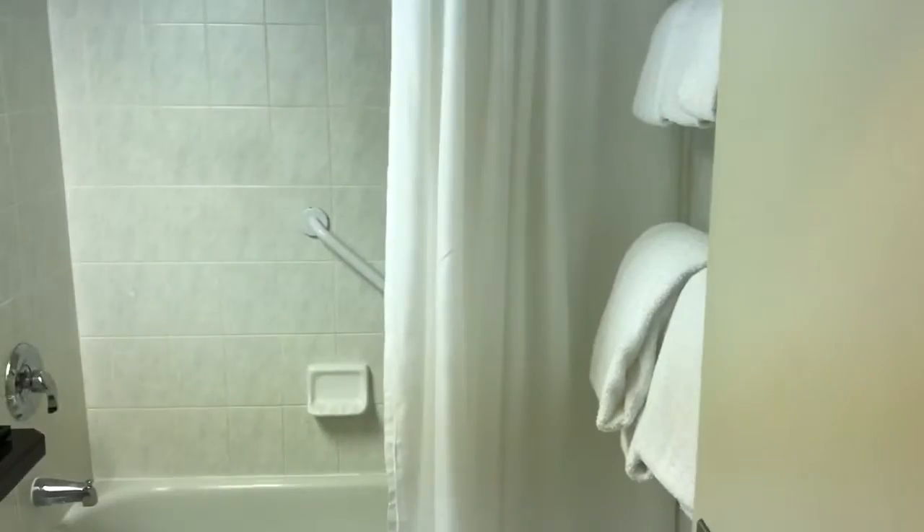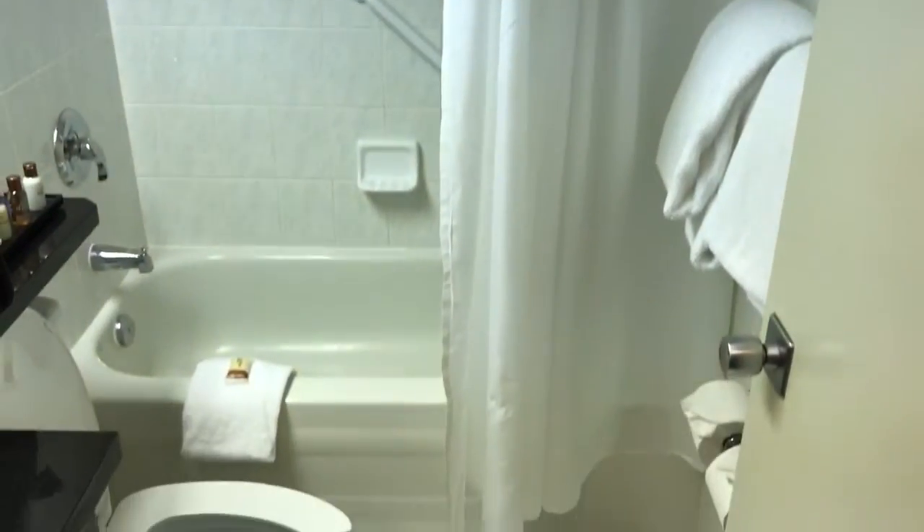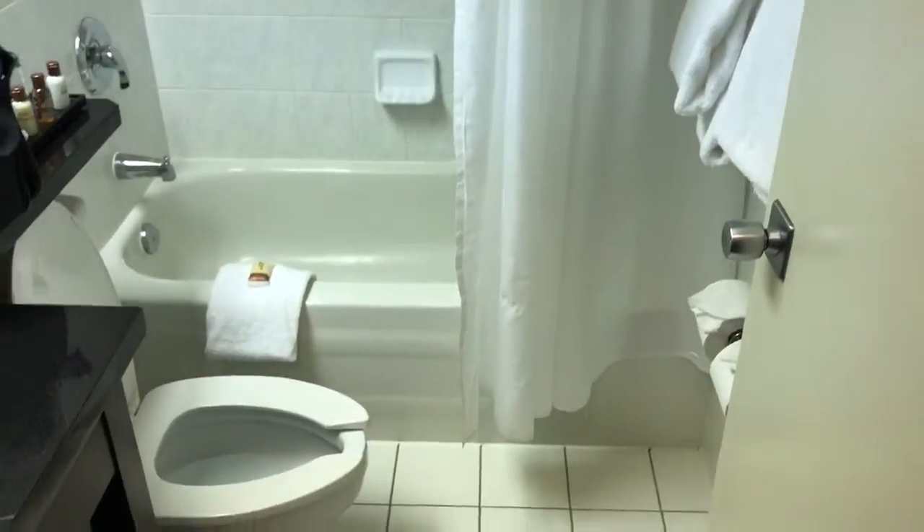This is a video review of Sheraton on the Falls in Niagara Falls, Ontario, Canada. We are on the 11th floor and we have a city view room today.